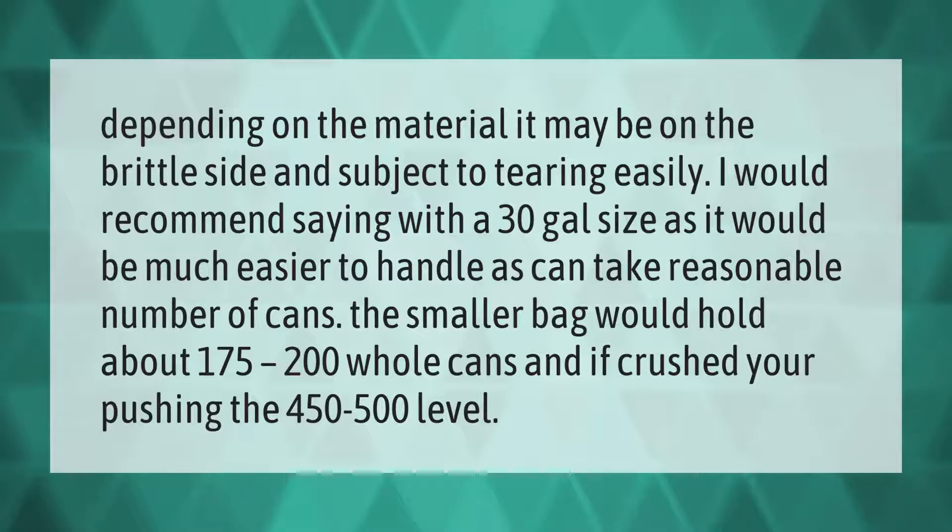Depending on the material, it may be on the brittle side and subject to tearing easily. I would recommend going with a 30-gallon bag size, as it would be much easier to handle and can take a reasonable number of cans. The smaller bag would hold about 175 to 200 whole cans, and if crushed, you're pushing the 450 to 500 level.